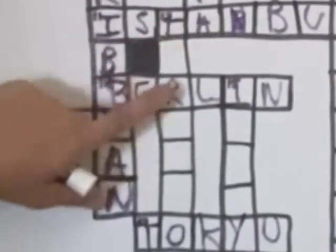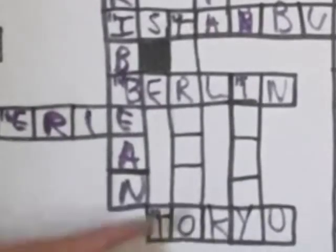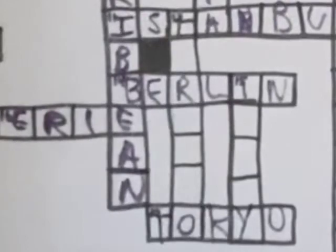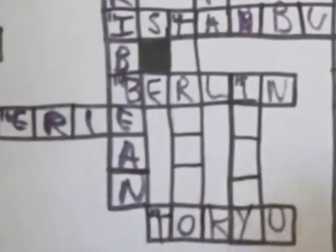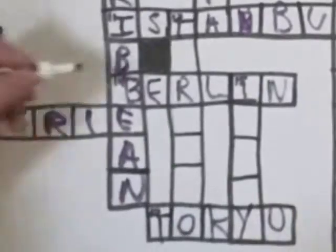We're down to our last two. 12 down starts with a T — seven letters ending with an O, with R as the third letter. The clue is the capital of Ontario. Another clue: this is the only Canadian city with seven major league sports teams. Did you guess it was Toronto?